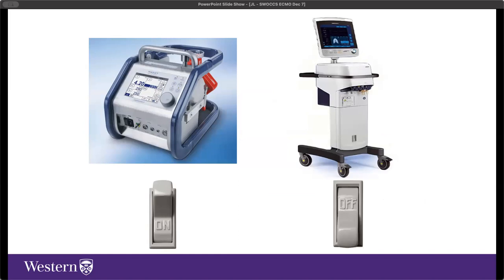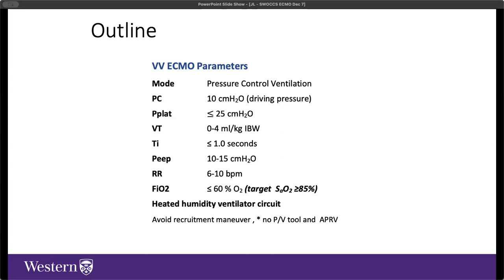Local VV ECMO ventilation guidelines use ultra-low lung protective ventilation with tidal volumes between 0 and 4 mL/kg—essentially just dead space ventilation in the most extreme phase of the run. The lungs are cycled through inspiratory and expiratory phases but participate minimally in gas exchange given the severity of lung disease. The primary goal is not simply to supercharge the blood with oxygen and clear CO2, but to prevent further ventilator-induced lung injury and await lung recovery. Complications from both the circuit and patient are numerous and include bleeding and clotting, mobility issues, and many others.